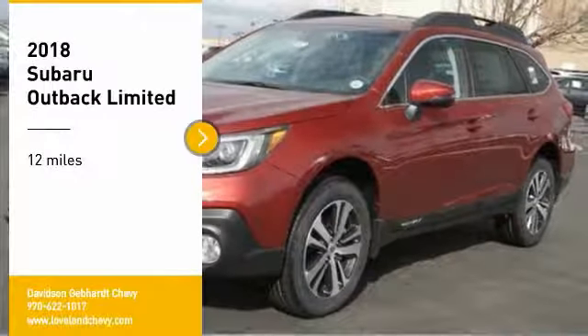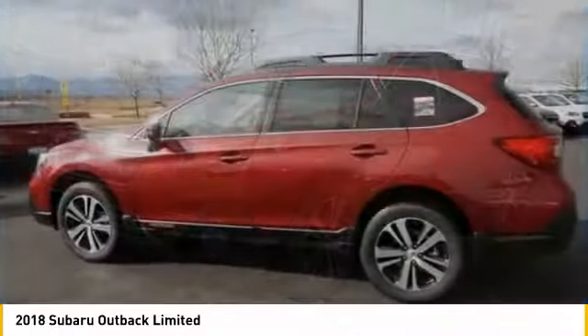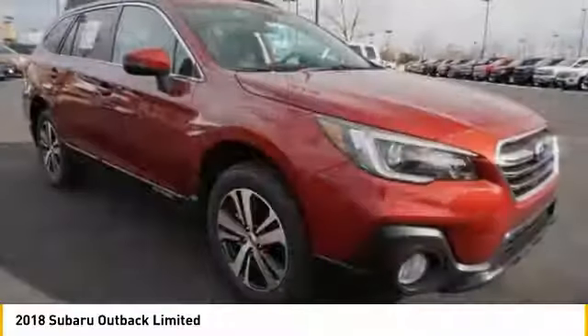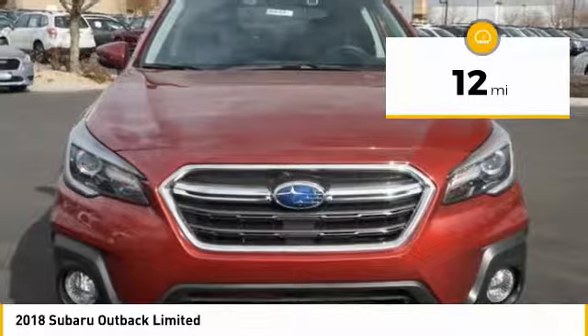We are pleased to show you the 2018 Outback. Take the go-anywhere capability of all-wheel drive and plenty of room for cargo and companions, and you've got the Subaru Outback. Let the adventure begin. This vehicle has less than 100 miles.